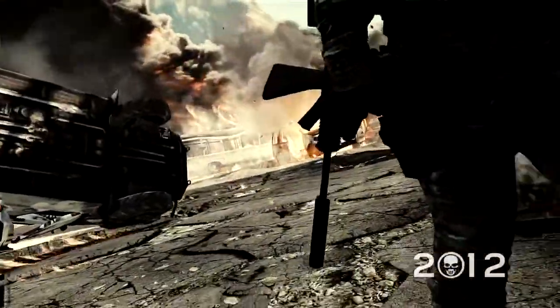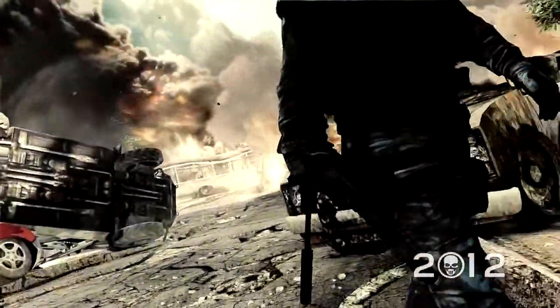We hope you have enjoyed this sneak peek at the animation and cover systems of Ghost Recon Future Soldier. Stay tuned for the next Inside Recon.